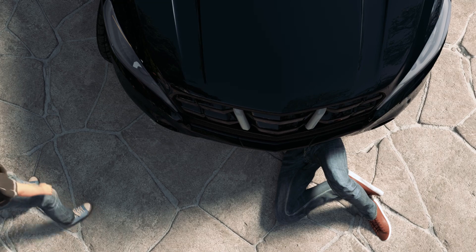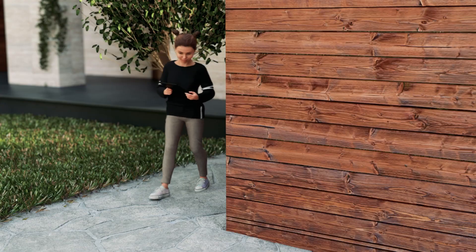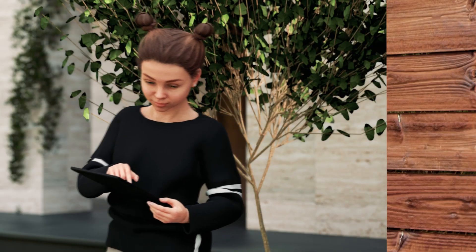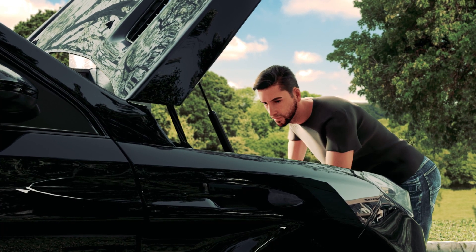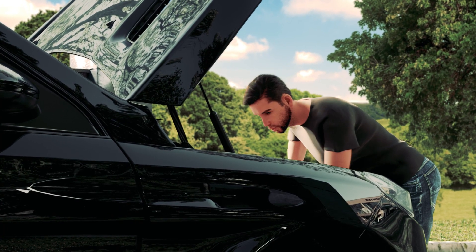Did you find the filter? No filter here. Dad, it should be in the engine compartment. In the engine compartment? It's not there. Let me look somewhere else. Maybe in front of the windshield.